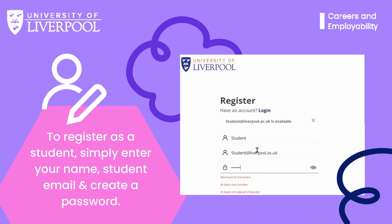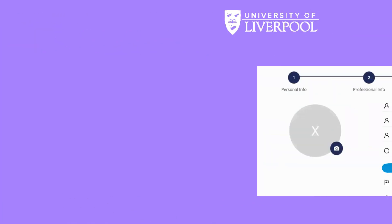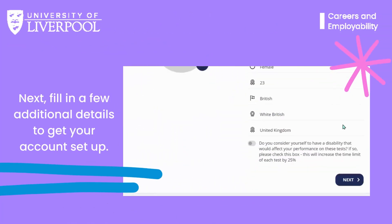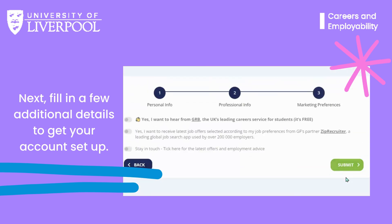If you haven't already signed up for Graduates First, simply click on the register option. During registration, provide your name, student email address and create a password for easy access. You'll then be prompted to fill out a few additional details to complete your account setup before gaining access to our extensive test bank.